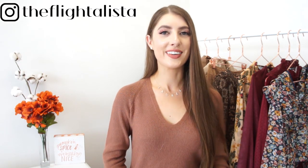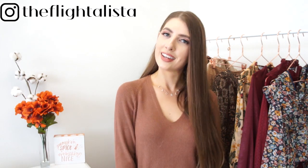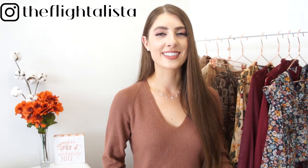Hello, welcome back, or if you're new, welcome. Today I'm showing you the five jackets that every woman needs to have in her wardrobe for the fall season.